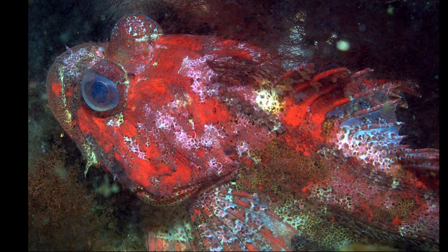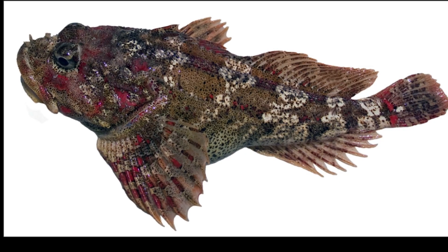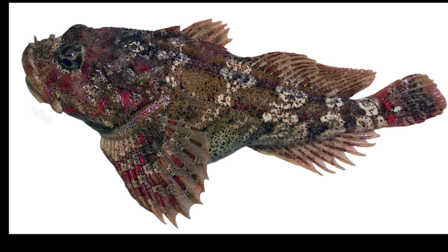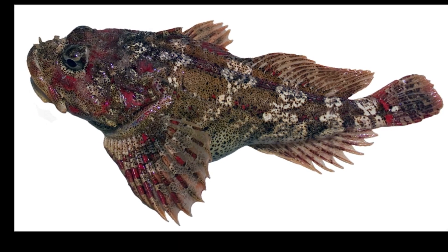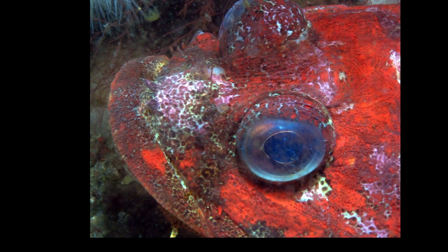The fish can change colors to blend with their surroundings. They are generally red in color, with white, brown, and black mottling above and a pale underside. The head and eyes are large.